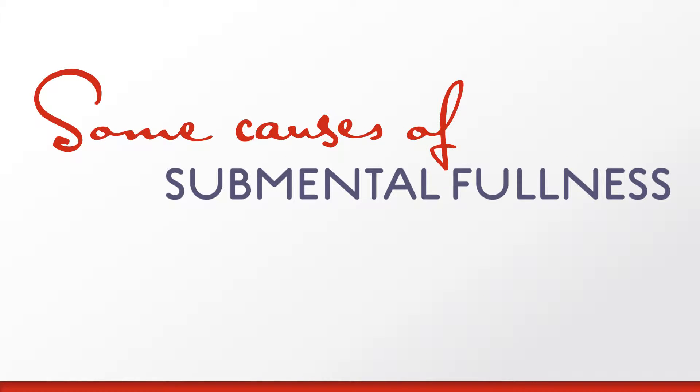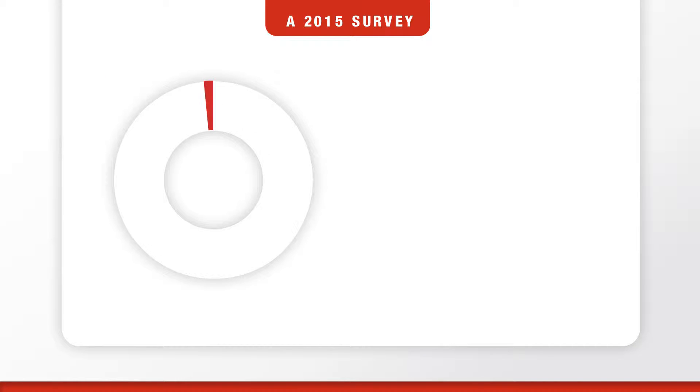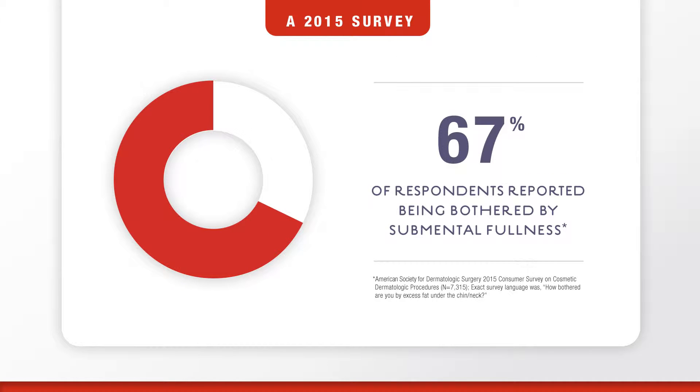So what causes submental fullness? Submental fullness can be caused by a variety of factors. Sometimes, even with diet or exercise, submental fullness may not go away. According to a 2015 survey conducted by the American Society for Dermatologic Surgery, 67% of people said they're bothered by submental fullness.